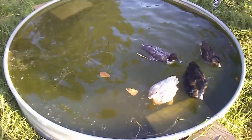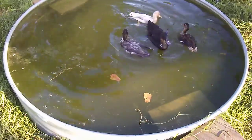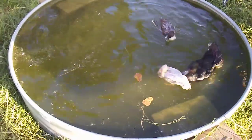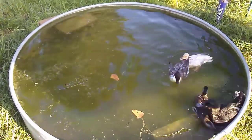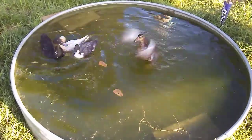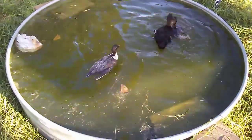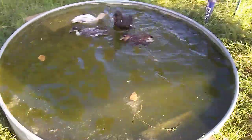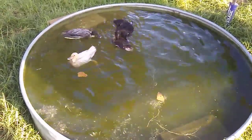They like to eat bugs, don't they? We put them in pens at night to keep them safe, and we do put a tarp over them so that they've got shade. Because we can't let them all out at the same time — they have different kinds. So we put the Pekins together, the Muscovies together. What we need to do is get some more pens so we can get different ones to hatch out eggs.